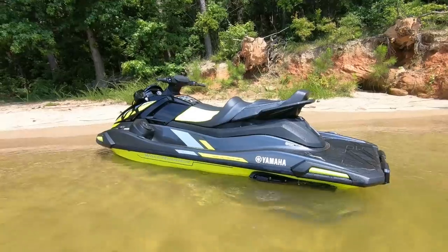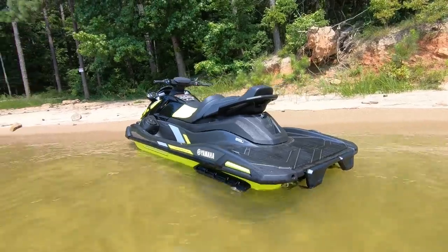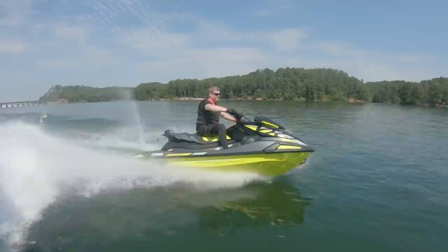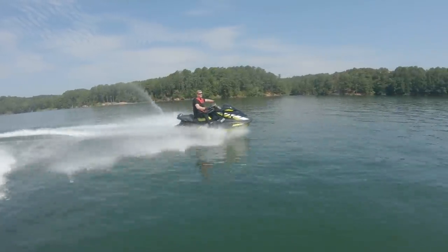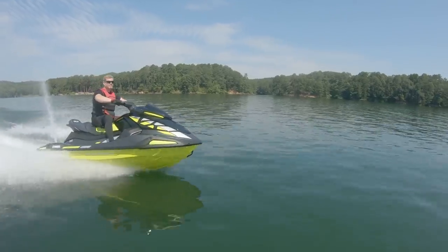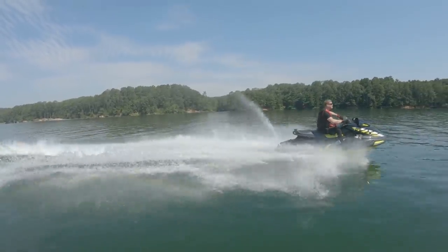To accomplish this, the redesigned VX uses a black plastic secondary deck panel, similar to those first used on the EX Wave Runners, that allows for greater engine access when removed. Passengers are also treated with a re-sculpted rear seat and handrail.